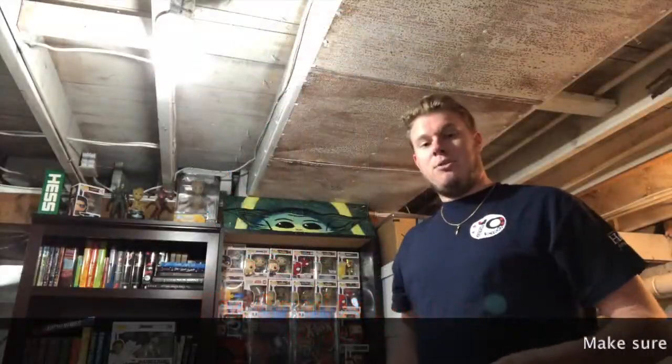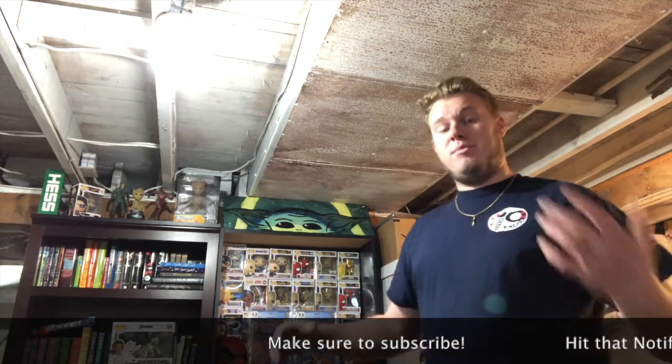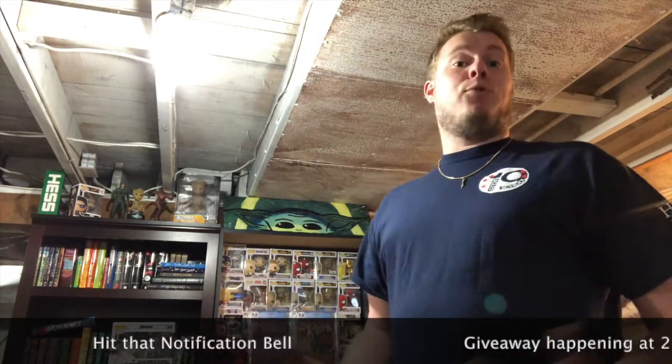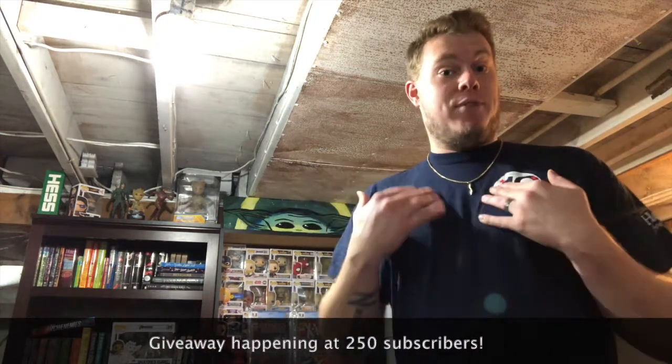Hey everyone, welcome back to the Comics Lounge. It's Lounge or Chris. I'm going to talk about a slab reveal today and let you guys know what grades I got. I'm going to be seeing them for the first time too, so I am very excited.